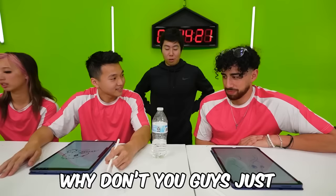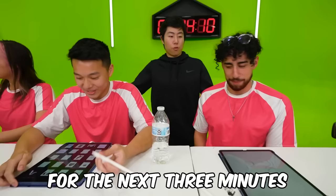I like both — why don't you guys just rock paper scissors? Since you won this challenge, for the next three minutes you get reference. Beautiful.